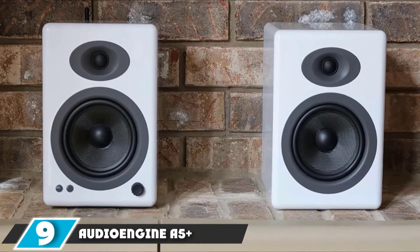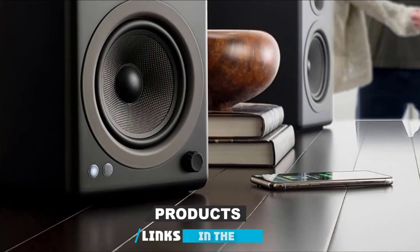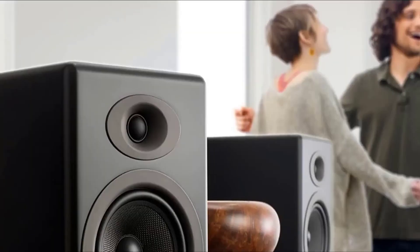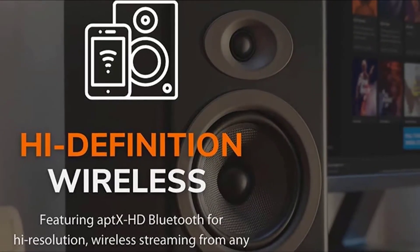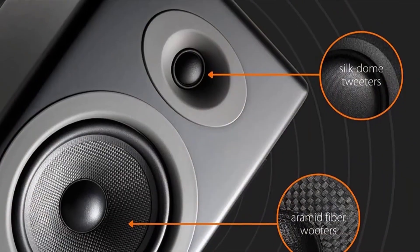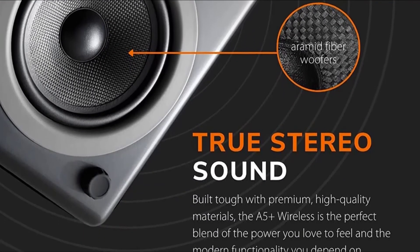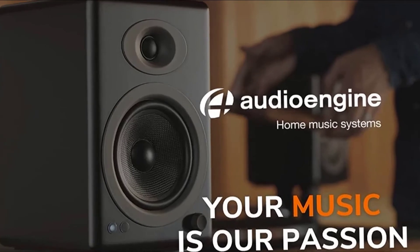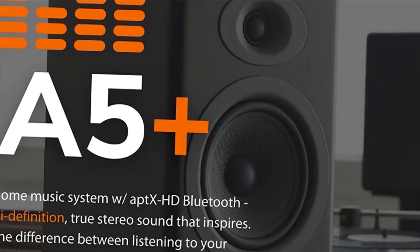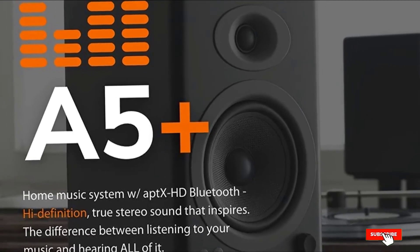Next at number 9, we have the Audioengine A5+. It's a pair of stereo speakers that produces very high quality sound. While they look like normal speakers, they are Bluetooth enabled and require minimal wiring — the Bluetooth receiver and amplifier is built into one speaker, connected to the other via a speaker wire, plus a power cord. The sound quality is miles above a typical single Bluetooth speaker. Besides Bluetooth, you can also use USB, aux, and RCA inputs. You can even mount them near the ceiling and use the included simple remote control for power and volume.